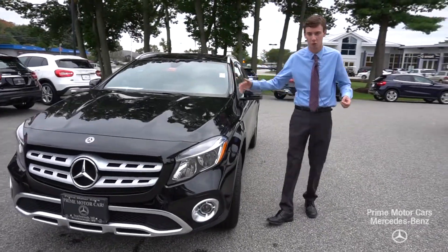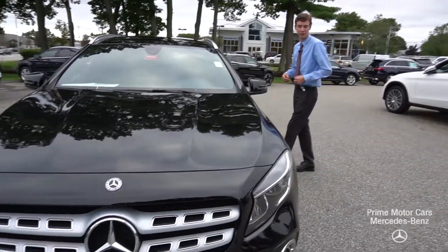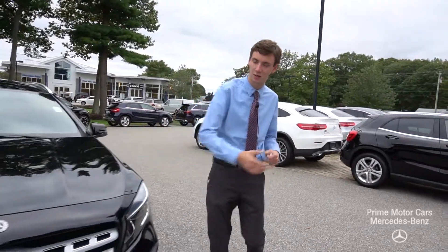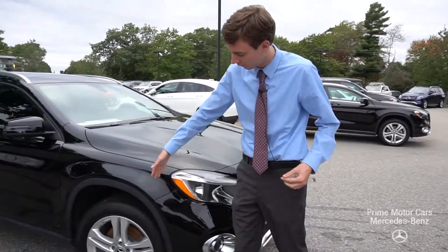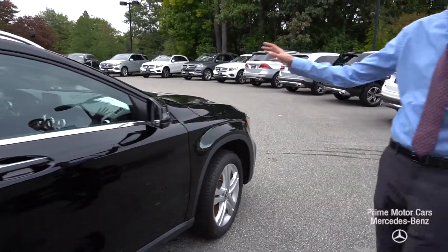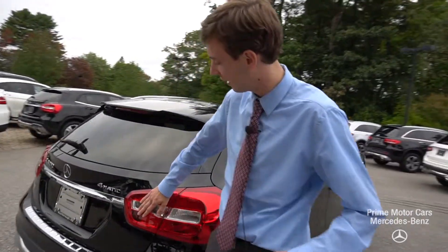I wanted to put together this little video tour just to give you a little overview of the vehicle. It comes in night black with black interiors. You can see we have our Mercedes logo up front, and as we come along the side of the car we have our Mercedes-Benz five-spoke wheels and chrome along our window frame.